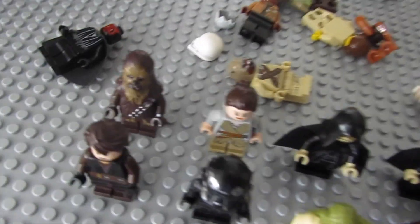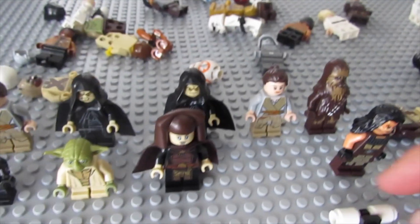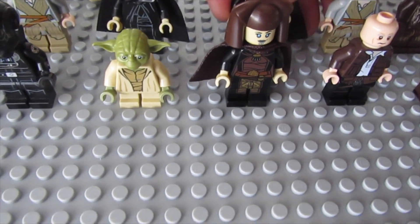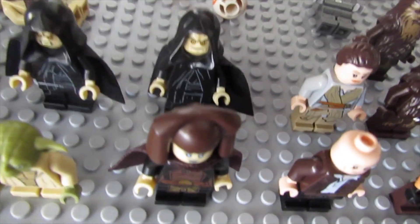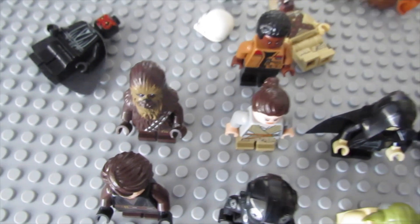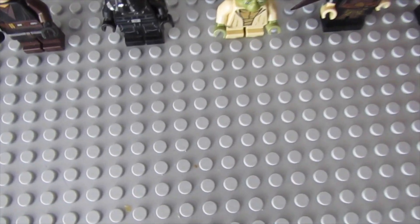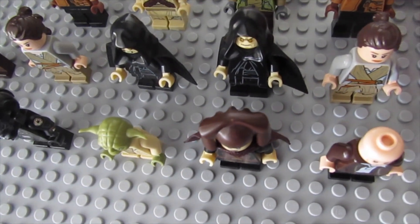So we got Chewbacca, two Palpatines, another Rey, and another Chewbacca. We're gonna put good old Han up here. We got three Chewbaccas actually - that's pretty crazy. We got two Finns as well. Gaining some minifigures I've never had before, such as the Tusken Raider - that's pretty cool.